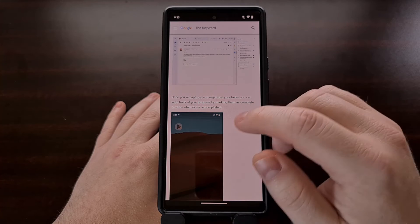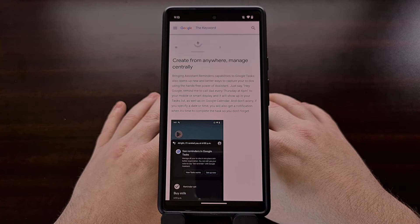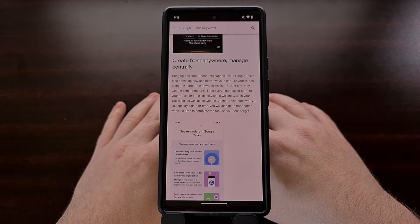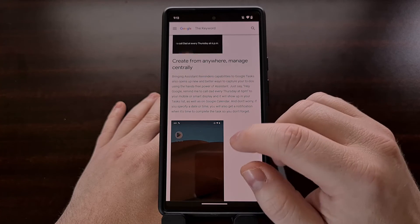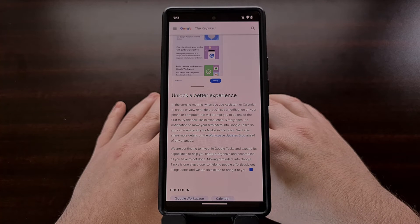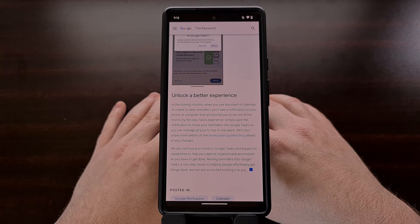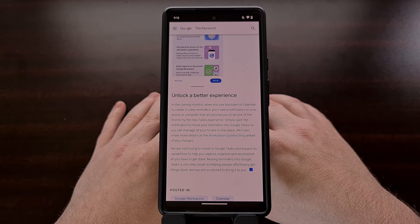In this announcement, we're told that this will begin rolling out to the community in the coming months, so that is a bit of a letdown, but this is a move in the right direction as it fixes the fragmentation issue the company has been having with reminders on Android. If you're a fan of using Google Keep to manage your reminders, it doesn't seem that anything will be changing in that regard — Keep is a fully featured app from Google and isn't said to receive any changes from this update.